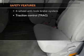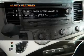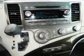If safety is a high priority, rest assured knowing that these top safety components are included: traction control.